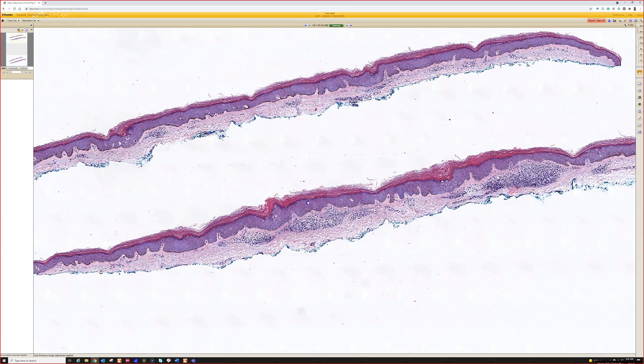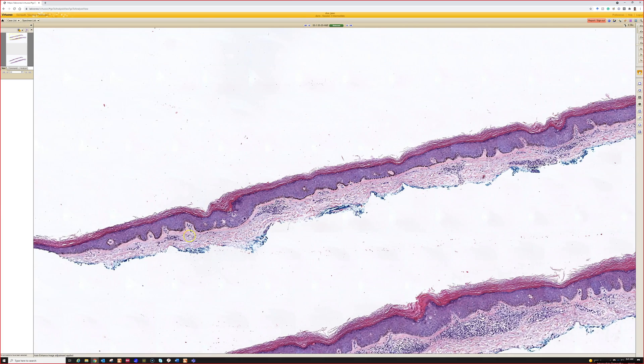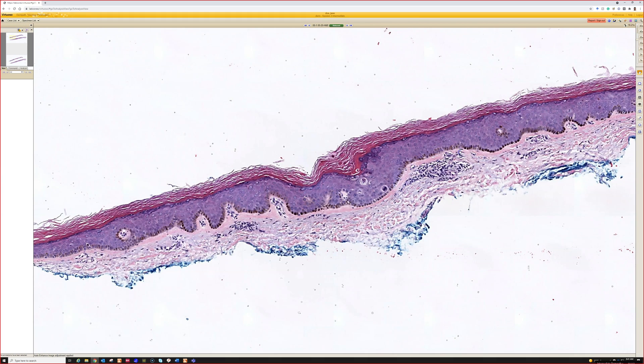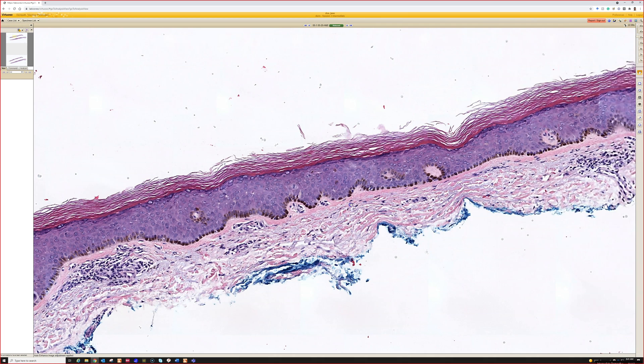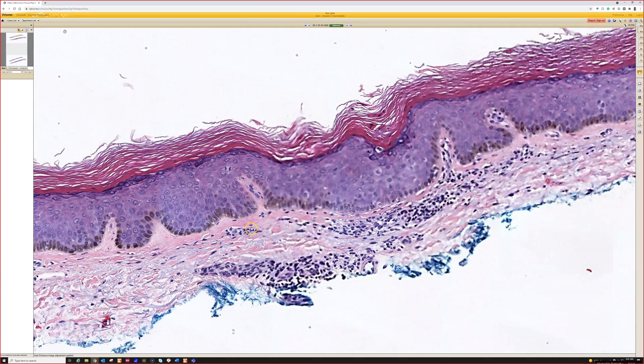This one — I was a little bit caught between a couple diagnoses. It doesn't mature terribly well as we go from the basal layer superior in the epidermis. The cells are large, but there's no — at least there's not obvious parakeratosis. I can see a tiny little bit there; it's just such poor maturation.